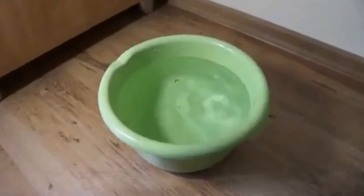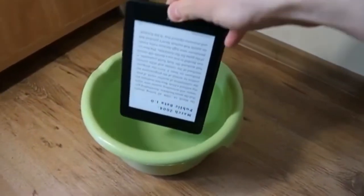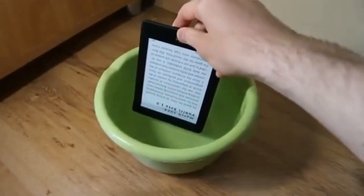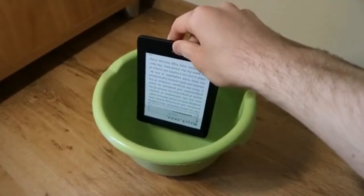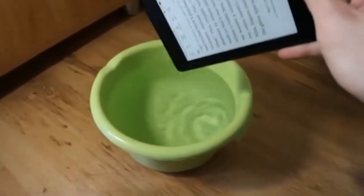The producers say this ebook is waterproof. When I tried to test this theory, my device wasn't damaged in any way, but for some reason water could trigger the touch controls. I guess it's a cool feature in case of some accidents, but honestly, I'd rather avoid fully immersing this electronic device into water.